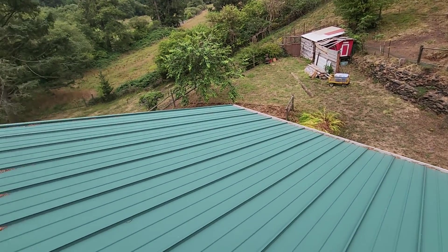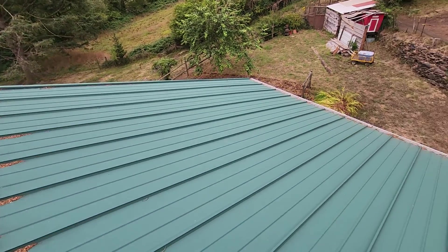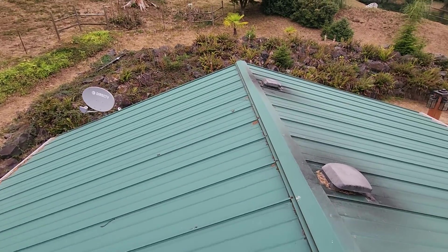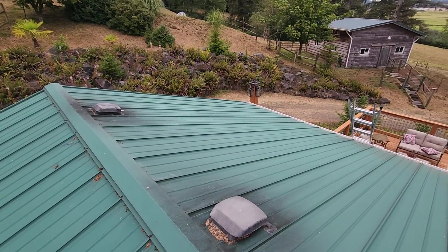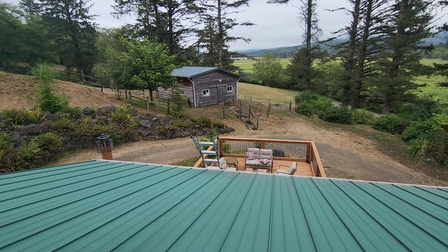Second, and maybe more importantly, no matter how new this roof might be, we would highly recommend that you budget both dollars and time for professional evaluations and professional maintenance of this and the adjacent roof to the front of the structure.